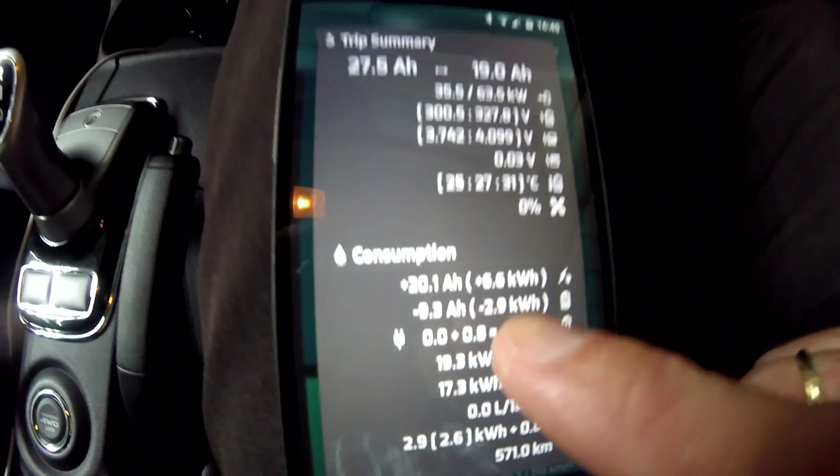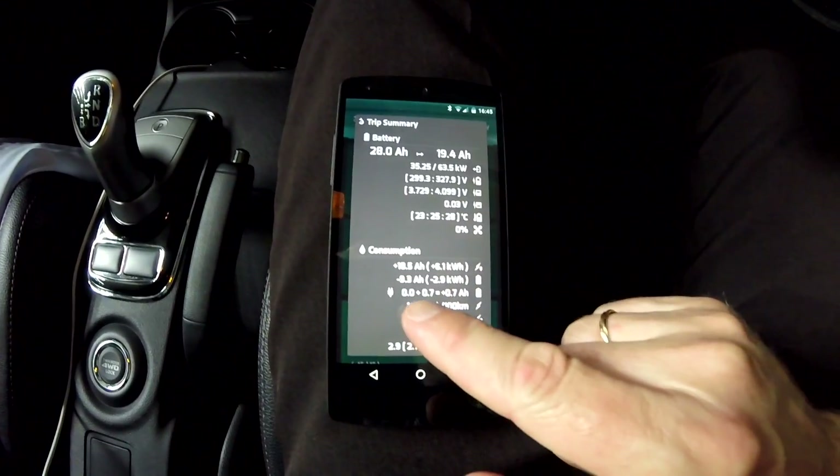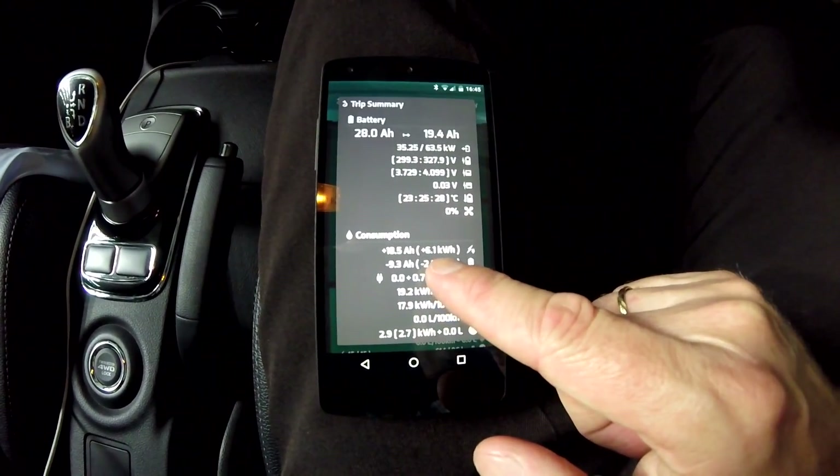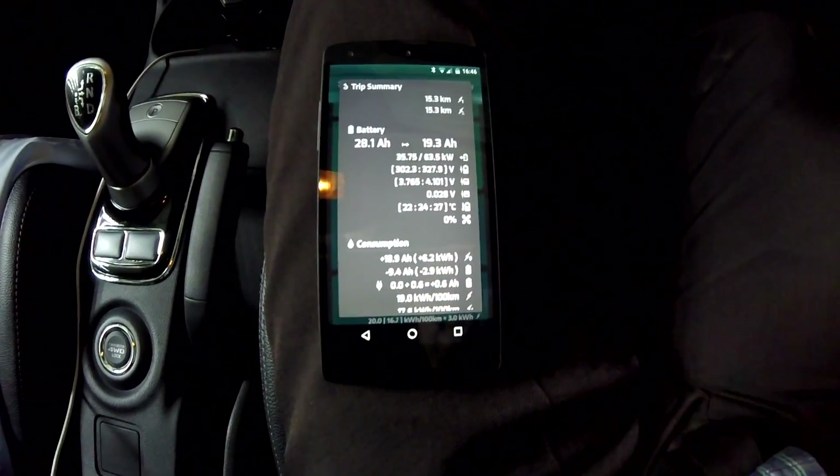This is the trip card from this morning — we charged 6.6 kilowatt hours into the battery overnight, which is far more than usual. Comparing to another trip card from about two weeks ago, that one shows only 6.1 kilowatt hours, and further back it's 6.3 and 6.2. The charged kilowatt hours are rising, so I was expecting an upward adjustment of the battery capacity estimate. But no — it only goes down. We have lost more than 10 ampere hours of nominal capacity, and that is just insane. It's not good enough.